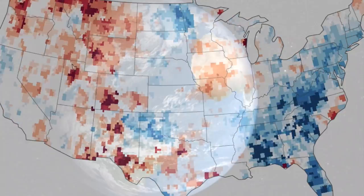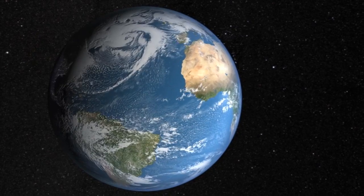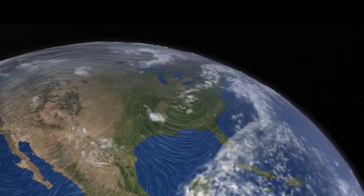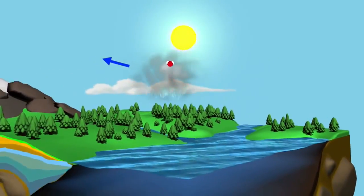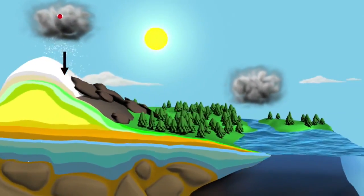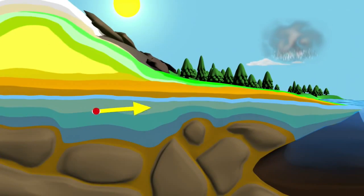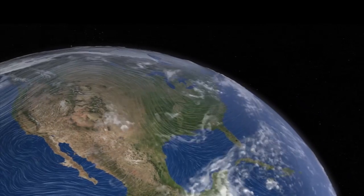SMAP's near-real-time measurements will enable better predictions of trends in a changing climate. Soil moisture is a key control on complex weather and climate systems. As a molecule of water goes through a cycle of evaporating from the ocean, raining from a cloud, and ending up back in the ocean, it spends significant time in the soil. SMAP's findings will help reveal the key roles of soil moisture in these cycles, enabling better climate forecasting.